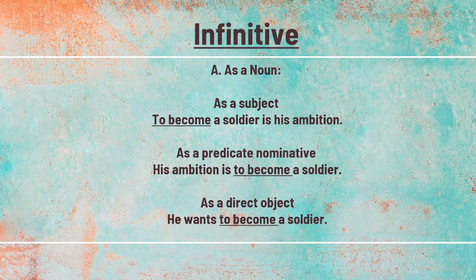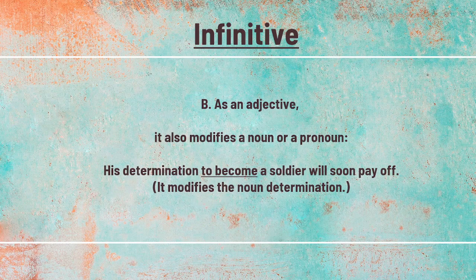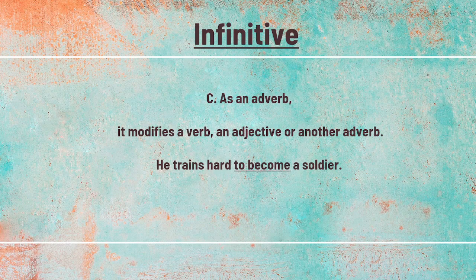First, it may act as a noun. As a subject: 'To become a soldier is his ambition.' As a predicate nominative: 'His ambition is to become a soldier.' As a direct object: 'He wants to become a soldier.' Next, as an adjective, it also modifies a noun or a pronoun: 'His determination to become a soldier will soon pay off' — it modifies the noun 'determination.' Next, as an adverb, it modifies a verb, an adjective, or another adverb: 'He trains hard to become a soldier.'